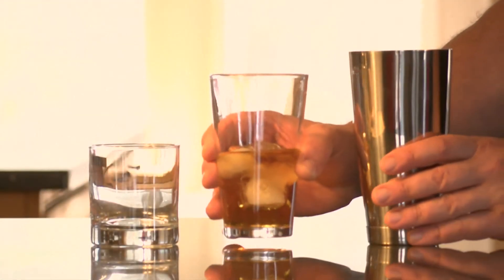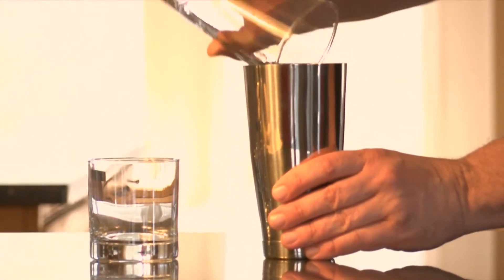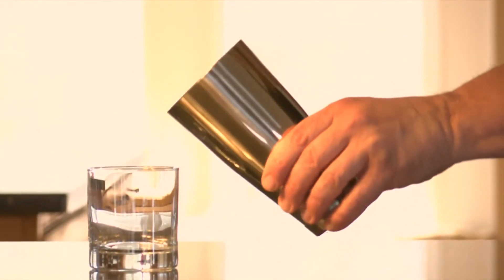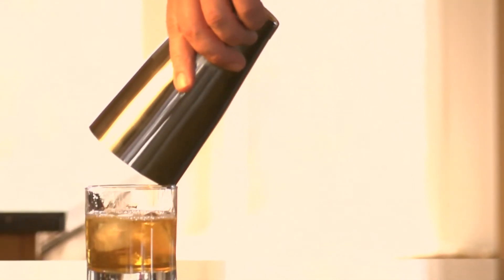To box. No, this is not the act of punching out an unruly guest. Instead, it is the pouring of liquid, and possibly some ice, into and then out of a shaker only once, thus giving the cocktail a quick mix without shaking.